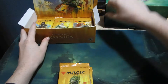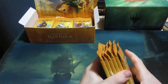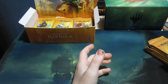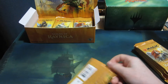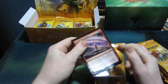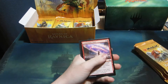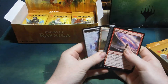There we go, we have the packs. We already pulled our Mythic — I think it was the Boros one. And we've pulled two shocks so far. I can't remember the average number of shock lands per box, but I think it's two, so we might not get anything more.